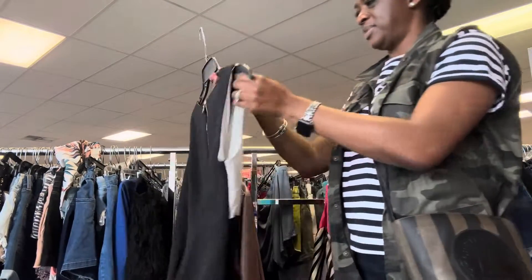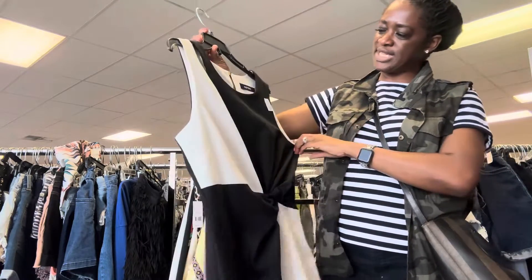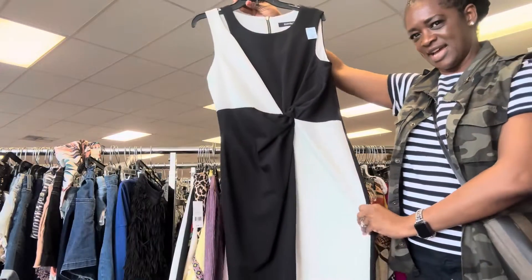This is a beautiful classic black and white dress from Ellen Tracy. Love the style of it.